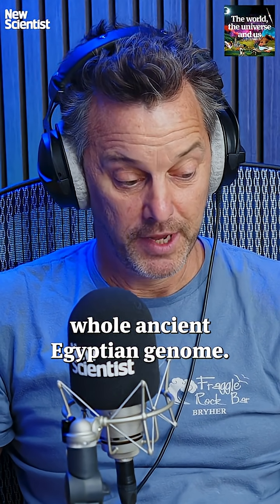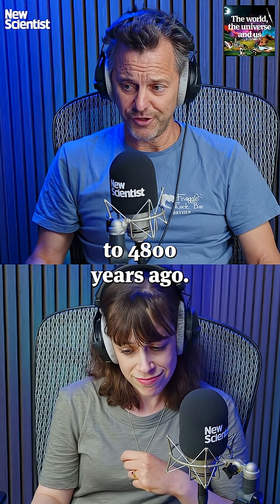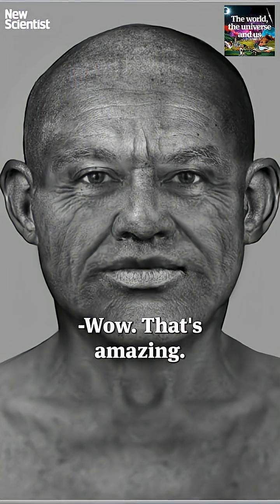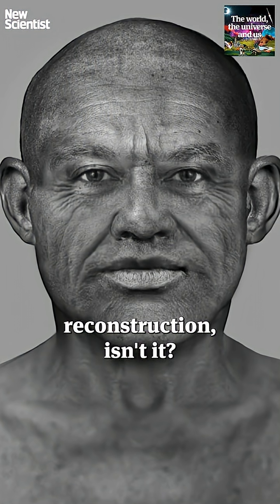This week we have publication of the first whole ancient Egyptian genome. It's from a man who lived 4,500 to 4,800 years ago, and here he is. Wow, that's amazing. Really lifelike. It's a stunning reconstruction, isn't it?